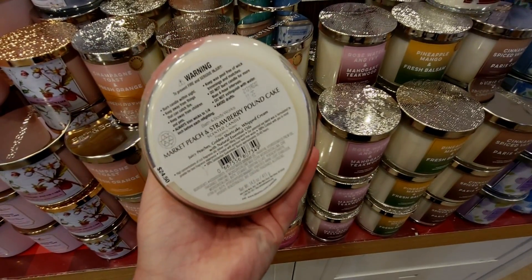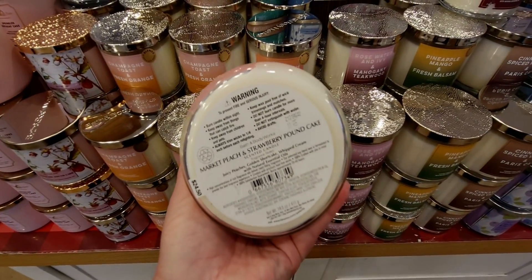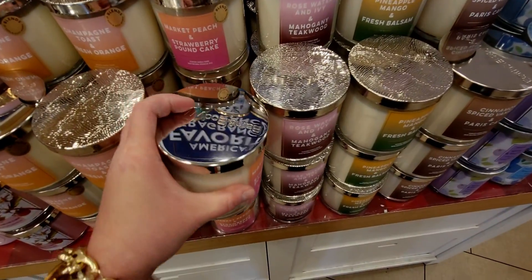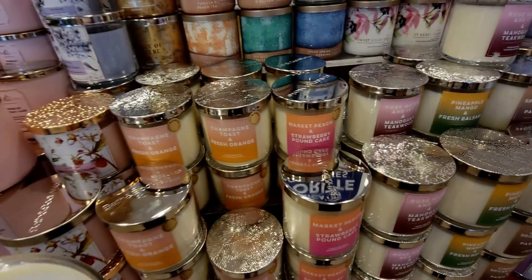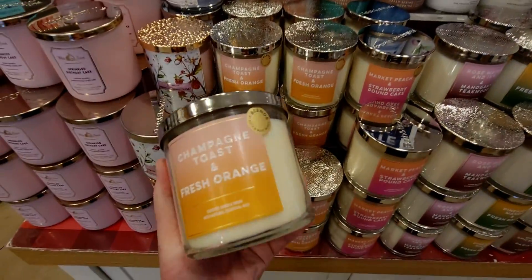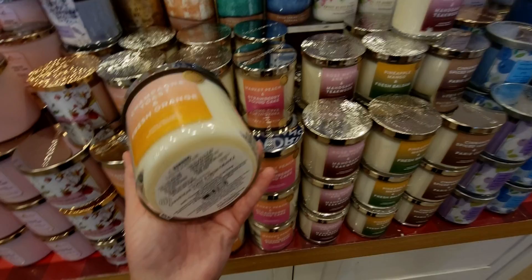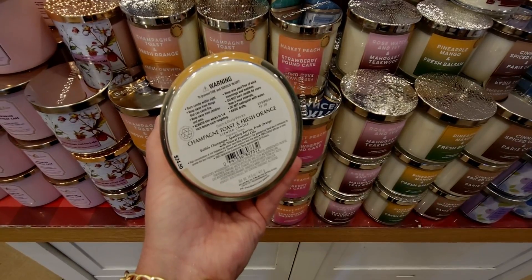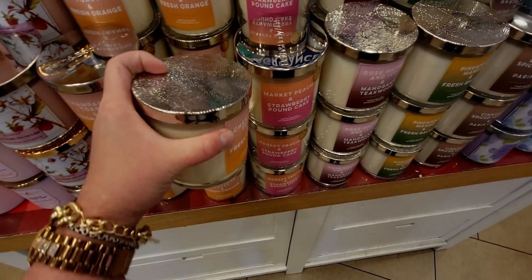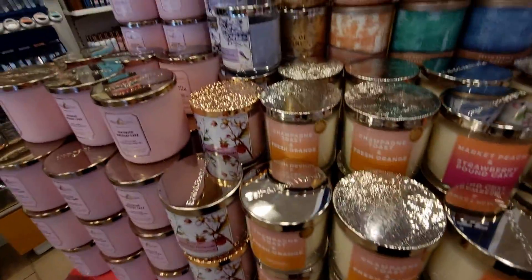Over here is Market Peach and Strawberry Pound Cake — very gourmand. If this were a dessert I would eat it, it smells so good. The lids are super thick on these — notice the thickness difference compared to thinner lids. Then we have Champagne Toast and Fresh Orange — Champagne Toast got a facelift with fresh orange, sparkling berries and bubbly champagne added. I love that they gave a twist to the OG Champagne Toast.